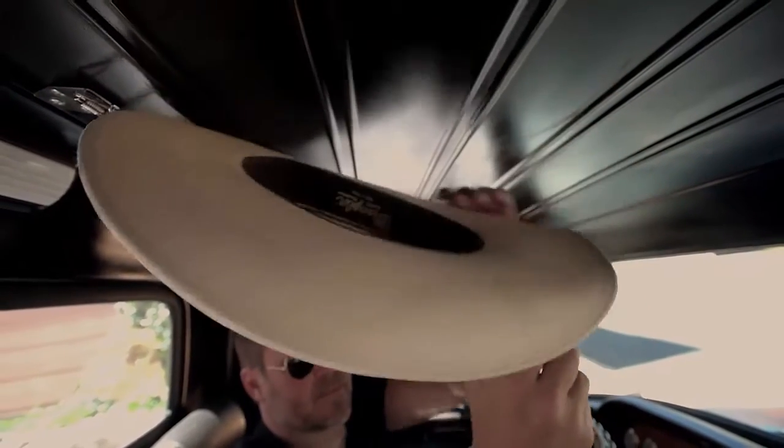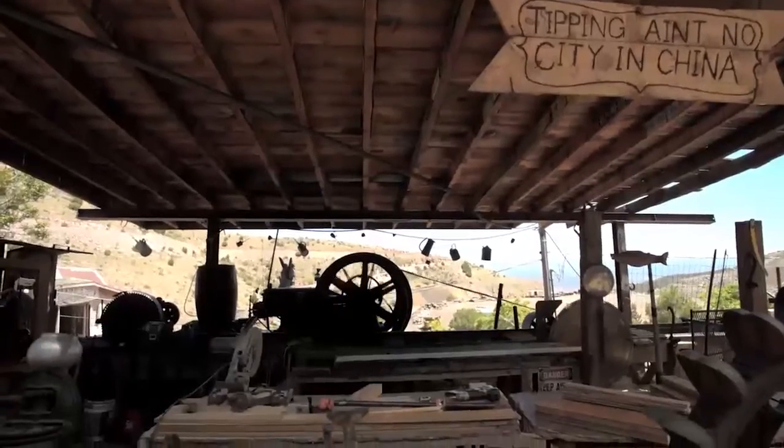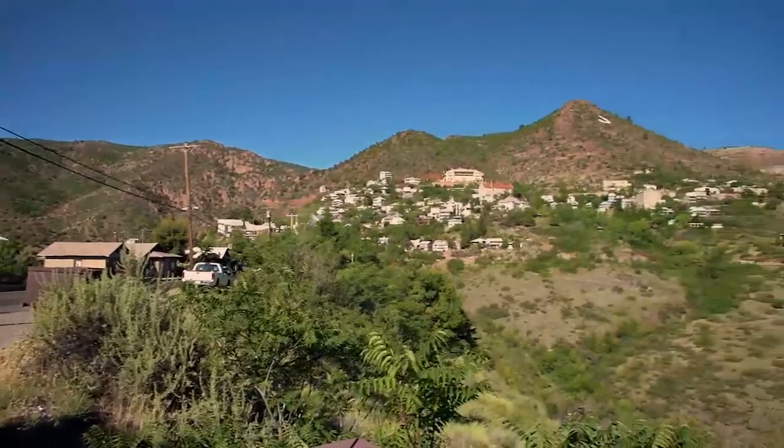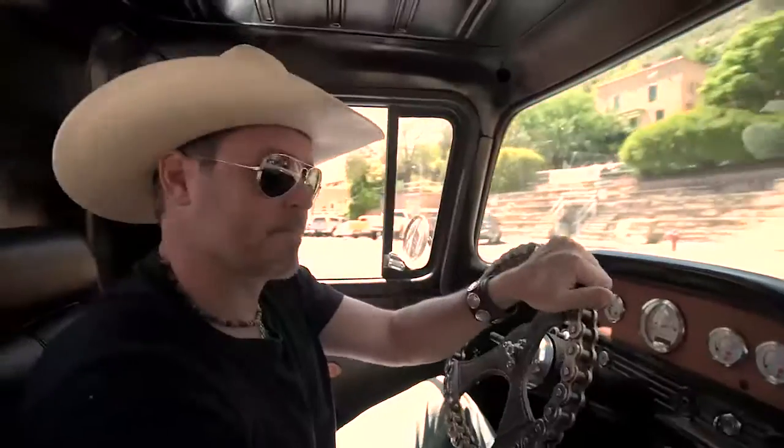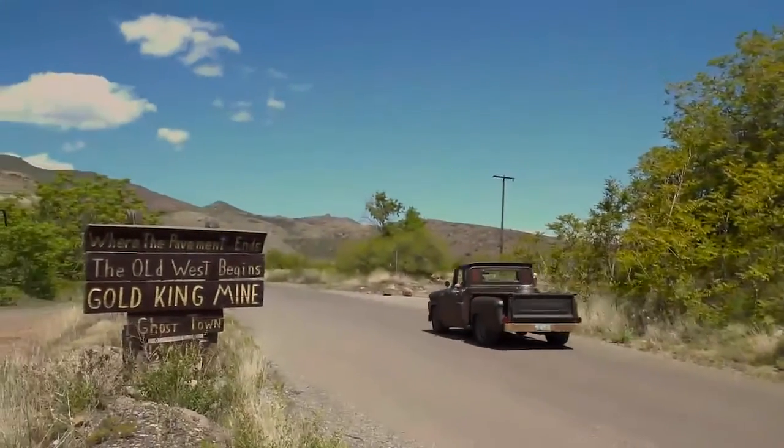I'm about to head up to the Gold King Mine — one of my favorite places on earth. It's a funky little ghost town owned by Don Robertson. He collects antique trucks, semis, and automobiles, and there are chickens, goats, and all kinds of crazy things. There's even a sawmill from the turn of the century. My wood shop is located in this crazy little town of Jerome, Arizona — used to be one of the biggest towns in the state, a copper boom town known as the wildest, wickedest town in the West. Now it's a population of 400 and one of the biggest tourist attractions in the entire state.